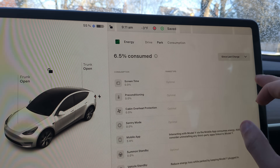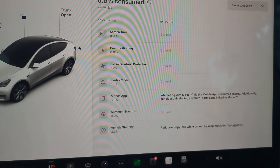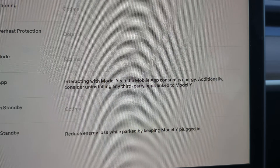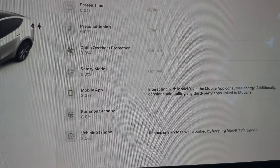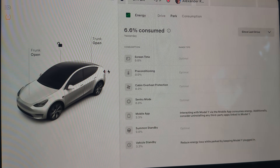Let's take a look at the energy menu and see, since our last drive, how much energy was used. It looks like the mobile app is really what used the most. We didn't use any battery for sentry mode or preconditioning. I purposely tried not to check the app all night so it wouldn't continue to refresh. I'm not quite sure what the vehicle's standby and mobile app are accounting for the full 6.5%, but my estimate is that it's artificially lowering its estimates based on the temperature. We'll check back in a few more hours when it warms up and see what it looks like.